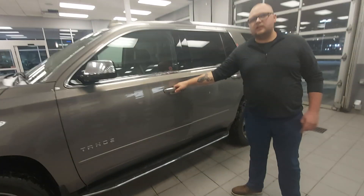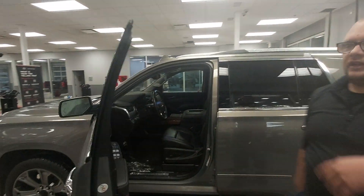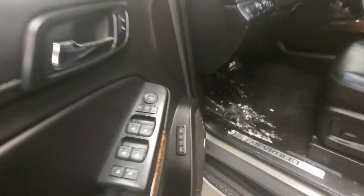You're going to get your full cab legs, running boards, as well as your intelligent key system. One click unlocks it, another click locks it. You're going to have all your power amenities here, as well as your true four-wheel drive.